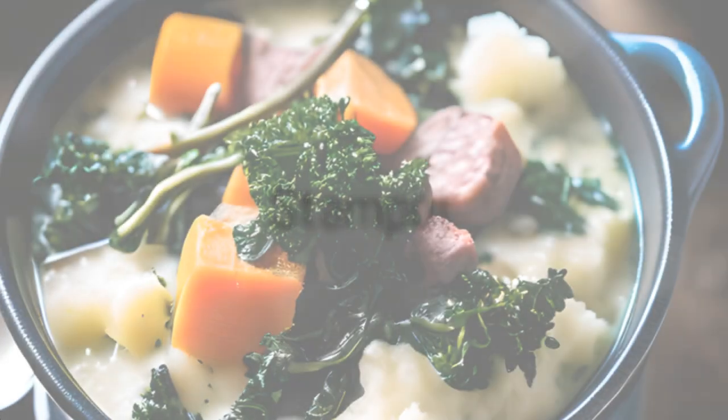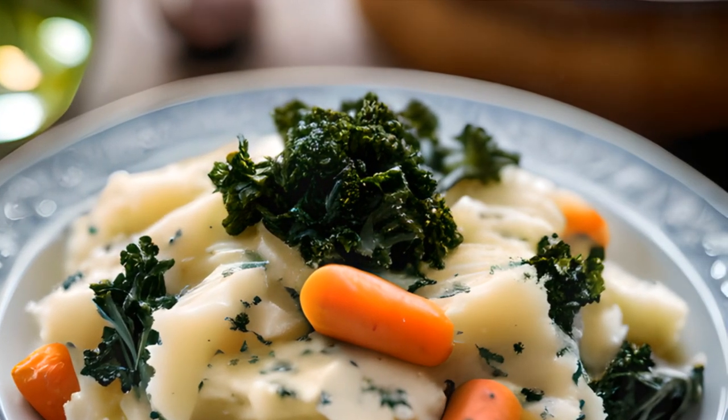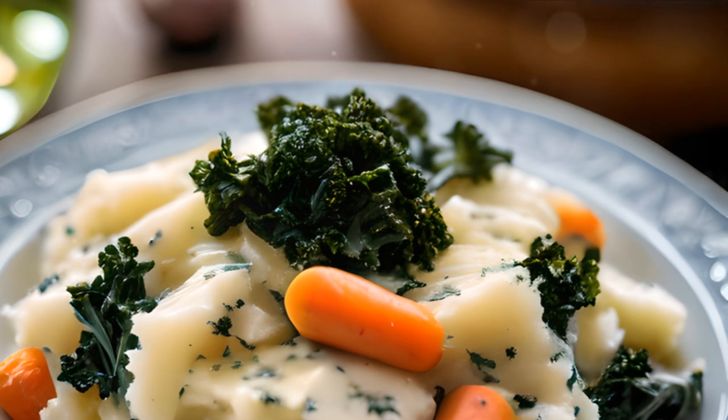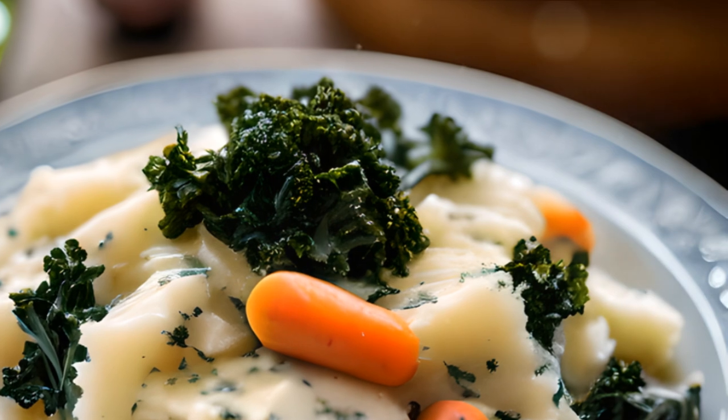Coming in at number 2, we have Stampot, a classic Dutch comfort food. This hearty dish combines mashed potatoes with vegetables, typically served with a savoury sausage. Originating as a staple in Dutch cuisine, Stampot is a simple yet satisfying dish that feeds the Dutch soul.